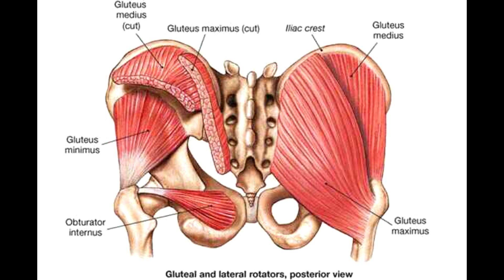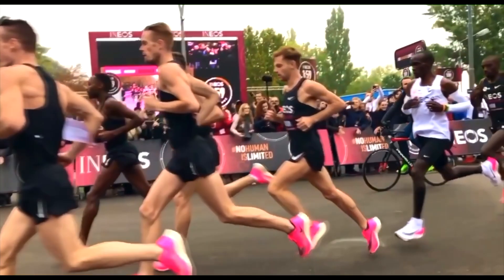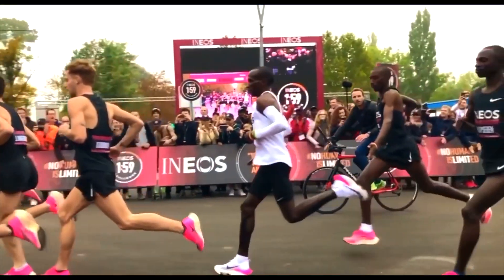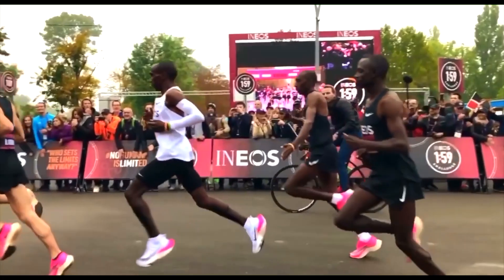The gluteus maximus muscle, or the extensor fibers of it, help to extend the leg behind the body. There are other functions of the gluteus maximus which include external rotation of the hip and also abduction of the hip. But we're really contrasting here the extensor function of the glutes with the flexor functions of the psoas, because they're not going to be happening at the same time — those muscles are in direct opposition to one another.